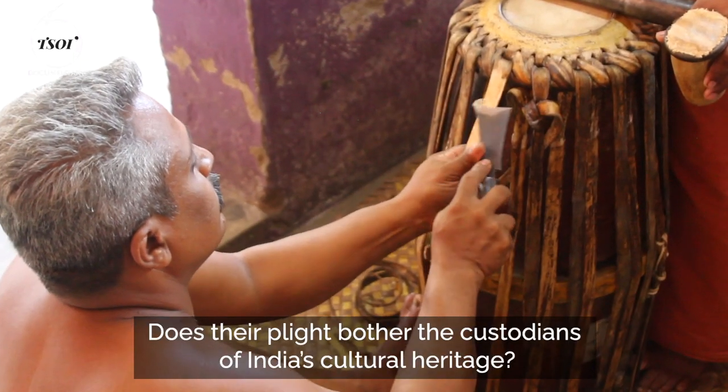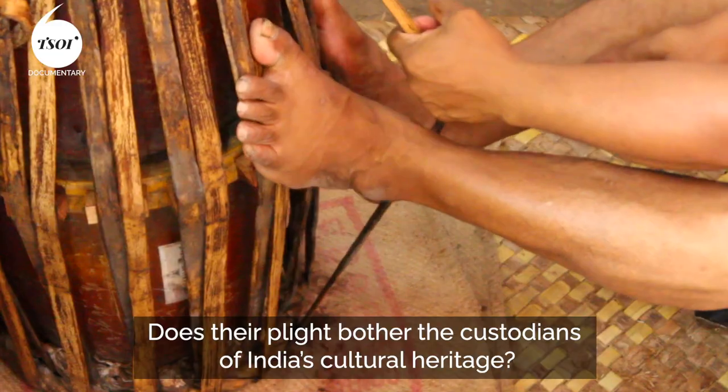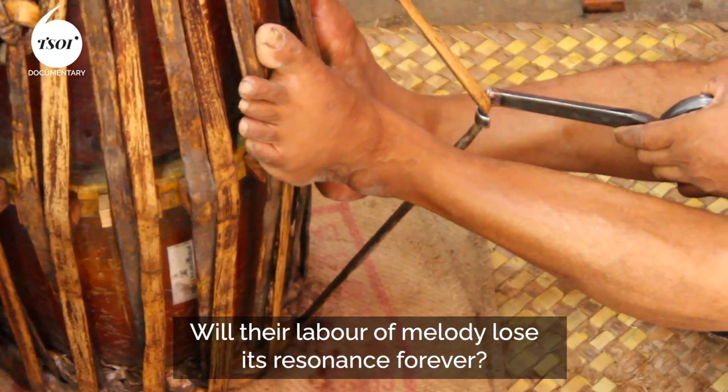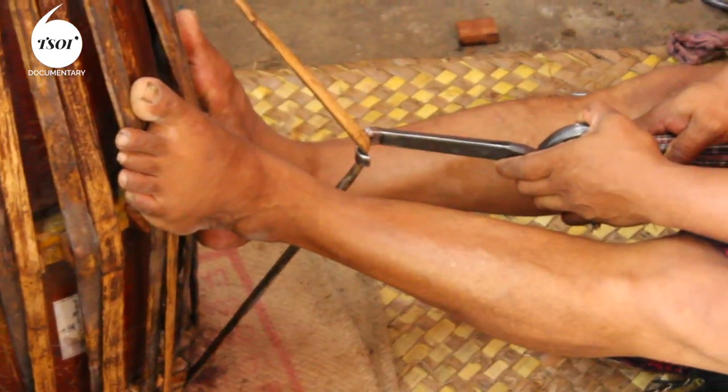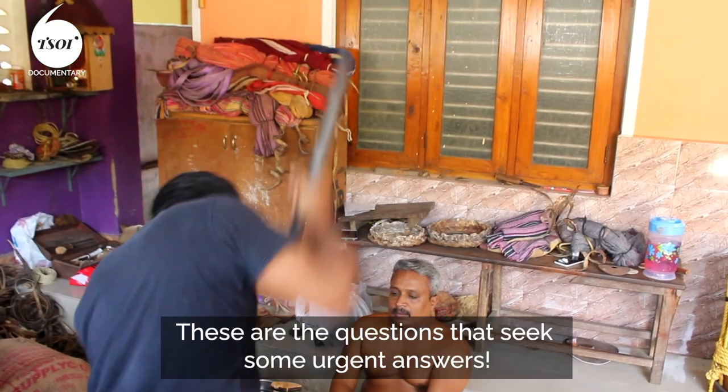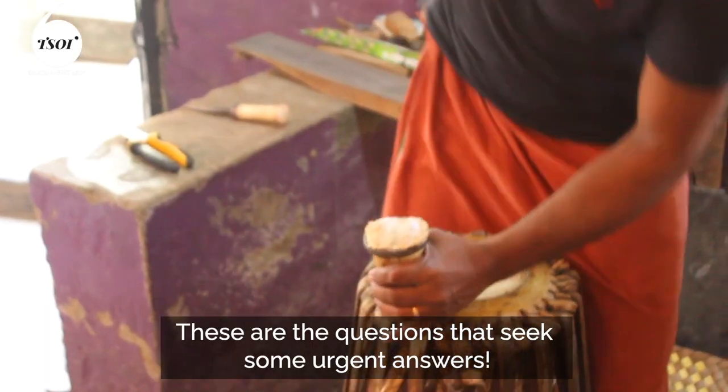Does the apathy bother the custodians of India's cultural heritage? Will their labour of melody lose its resonance forever? These are the questions that seek some urgent answers.